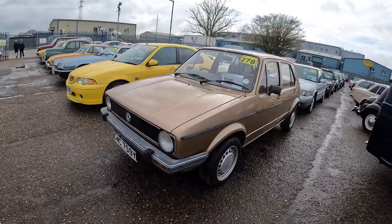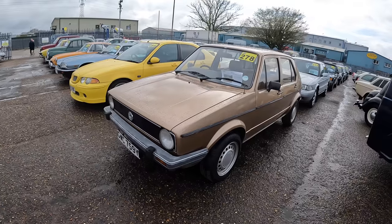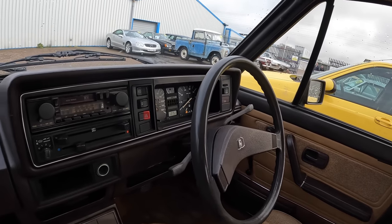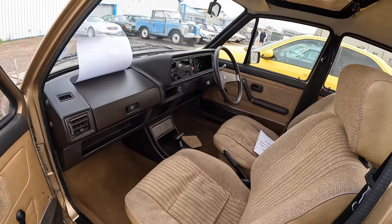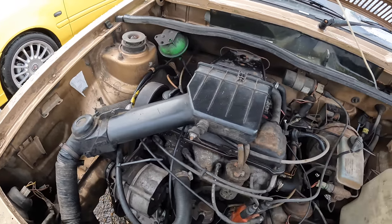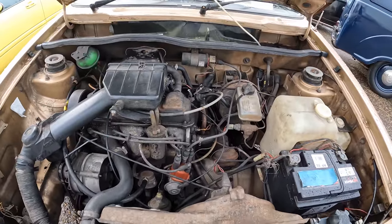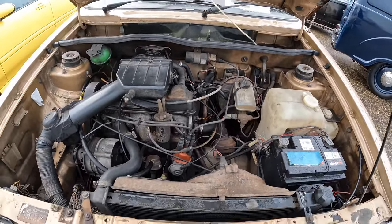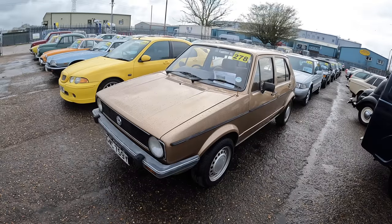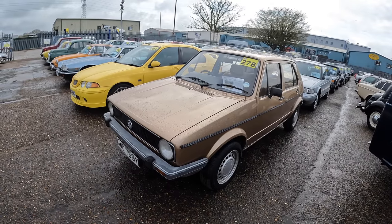We've come across another VW Golf — a 1982 GL Auto that's come directly from a film company. It has a proper retro interior and I really like the dash on these. It's covered 144,000 miles. The engine bay hasn't been tarted up at all — you can take it as it is. Interestingly, the V5 notes it as a diesel, but it is definitely a petrol — a mistake on the V5. The Golf has a full year's MOT and is estimated at £2,000 to £2,500.